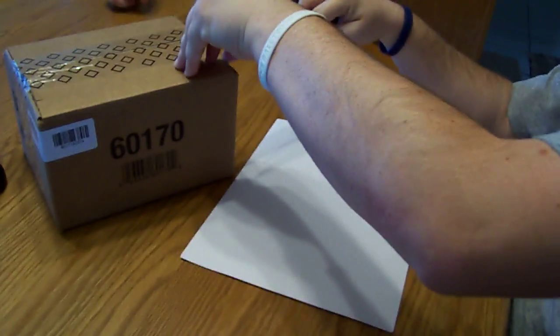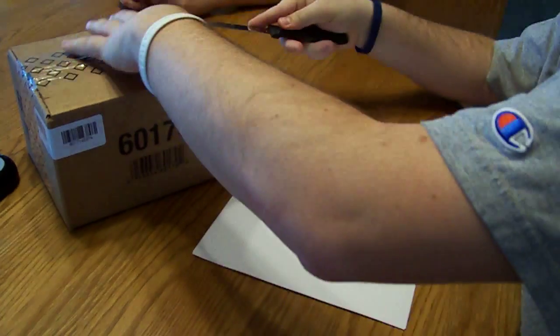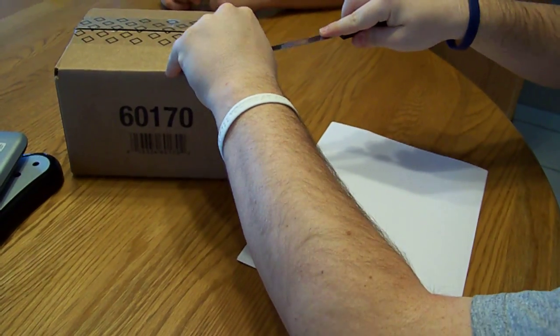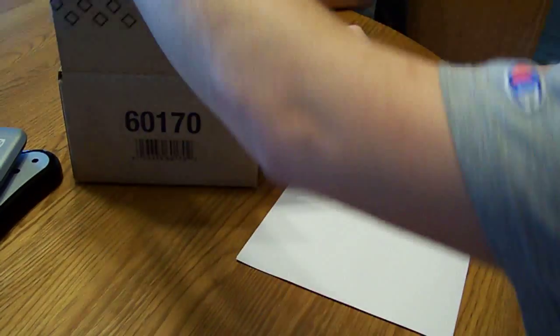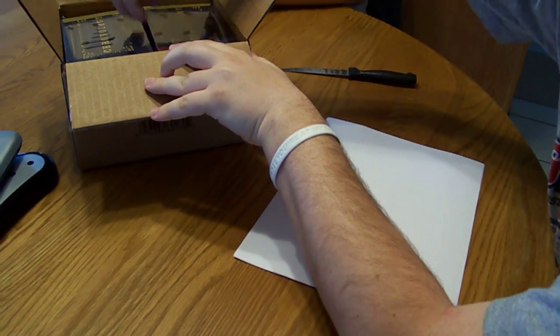What up guys, we're here with the case of Chronology, so I'm going to bust it open right now. I'm kind of surprised how small it is — hoping that all eight boxes are actually in there. They stack them sideways; I don't think there's any way that they'd all fit in there.